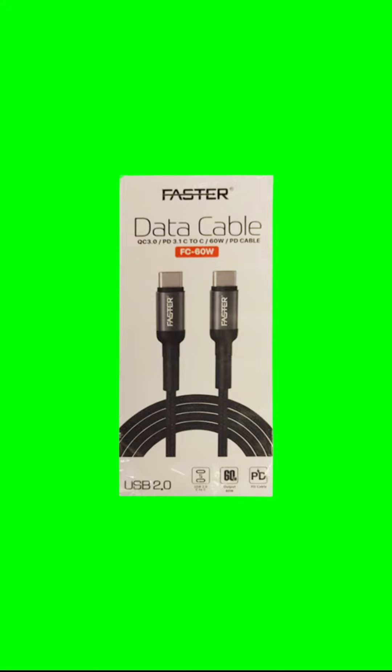Ugreen 70531 angled USB-C to USB-C cable, 2M. Unique design. Ugreen USB-C to USB-C cable with an innovative 90 degrees L design is much more convenient and more comfortable for playing games, watching videos, reading e-books when you lie on the couch.